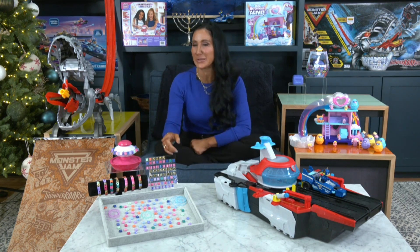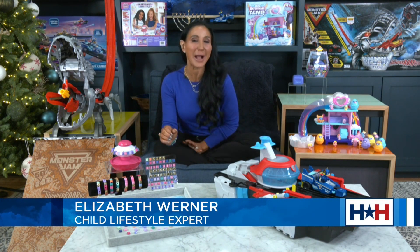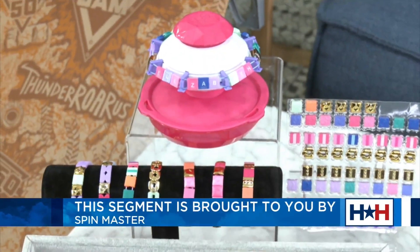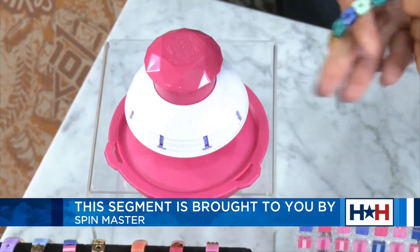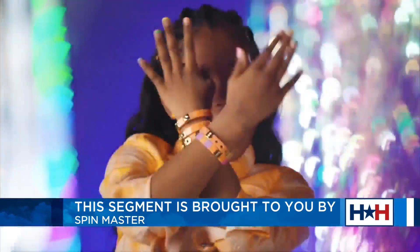Should we start right off with a really neat bracelet maker? This is amazing. It's the Coolmaker Pop Style Bracelet Maker. This is the easiest bracelet maker I have ever played with. No knots, no cutting, no clasp. We put the elastics around on the prongs, we add the beads — it comes with 170 beads — we push a button, and out pops the bracelet.